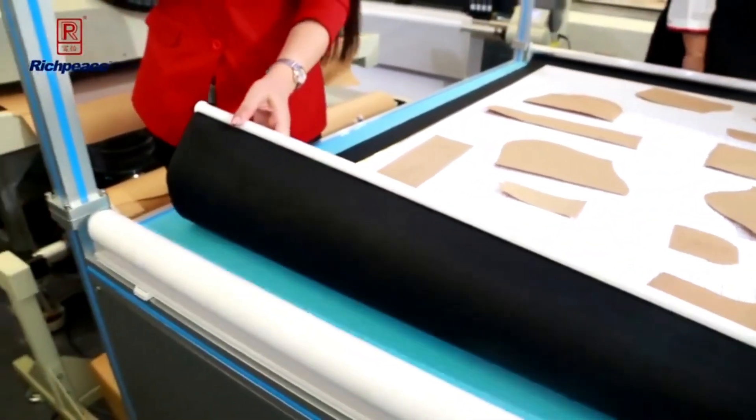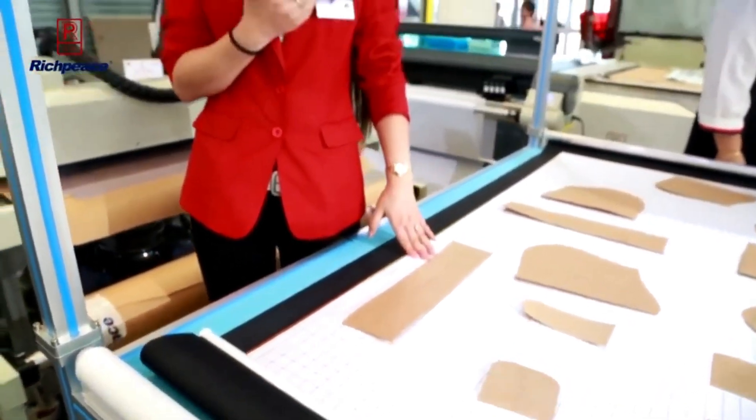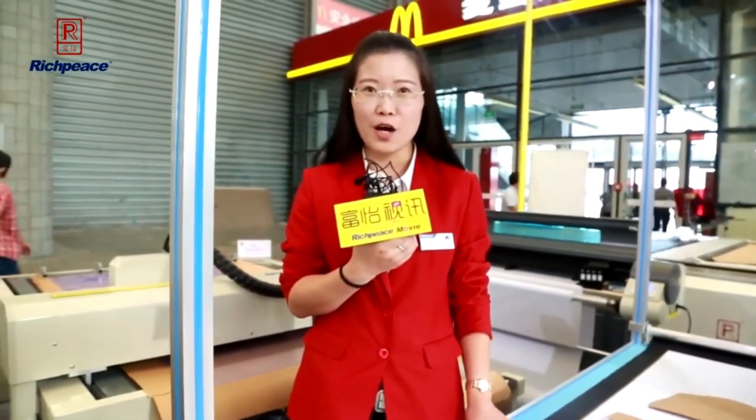Comparing with the traditional digitizer, the scanning accuracy will be highly improved. And also, most importantly, it's very easy to operate.